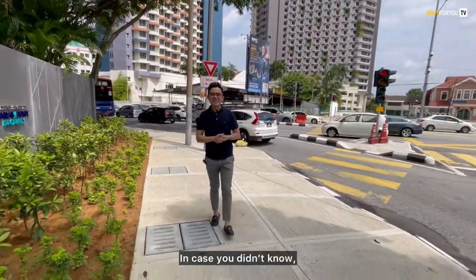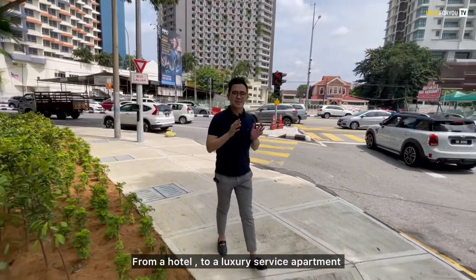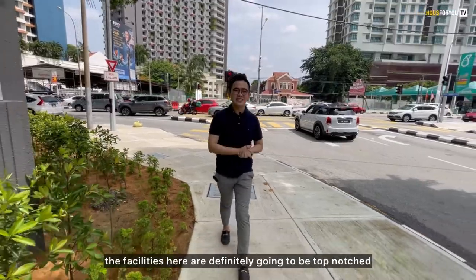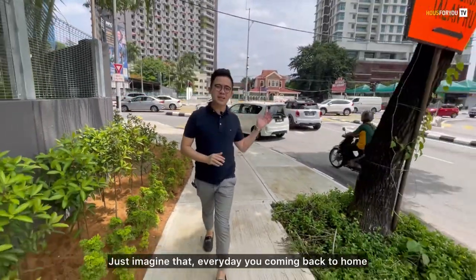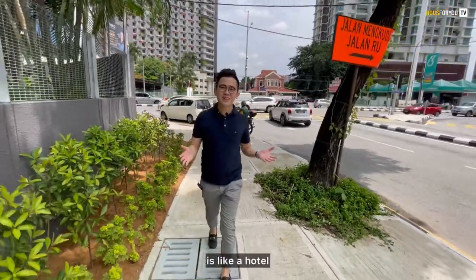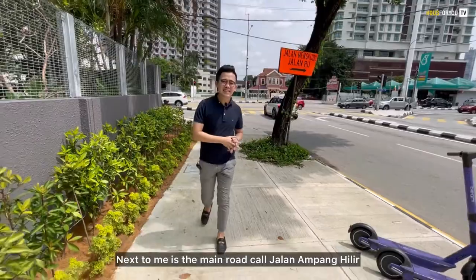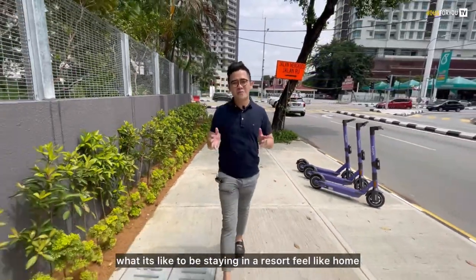The Atrium is actually a repurposed development — from a hotel to a luxury service apartment. So what you can be assured of is that the facilities here are definitely going to be top-notch. Just imagine that every day coming home feels like a hotel. Right now I want to show you what it's like to be staying in a resort-feel home. Let's go.